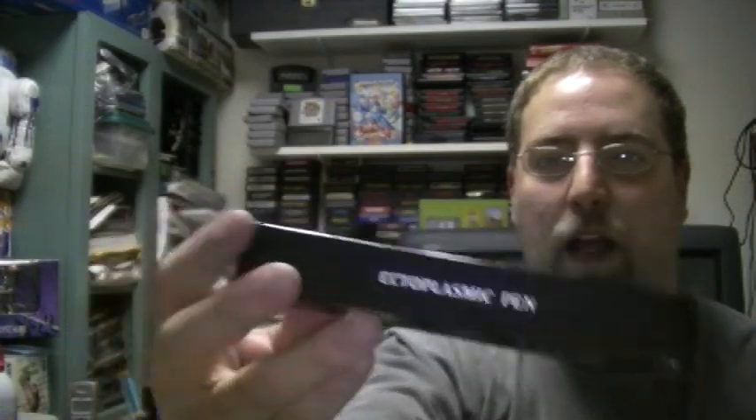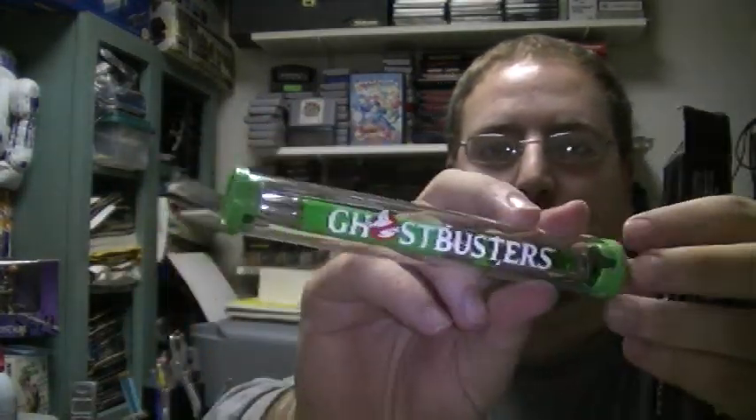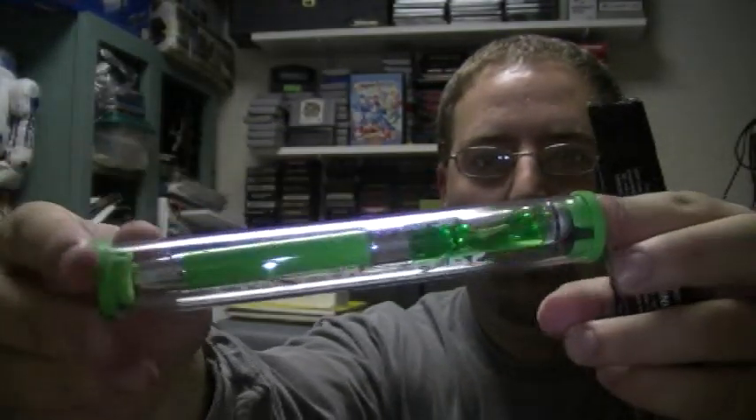A 'Who you gonna call' ectoplasmic pen. I really need to see this — let's see if I can open it without ripping it. These types of boxes are always interesting; it even has a little bit of foam on there. It's an ectoplasmic pen — oh wow, it's got a little goo in there, it's got the Ghostbusters logo on it, and it's got some ectoplasm in there. That's pretty cool.